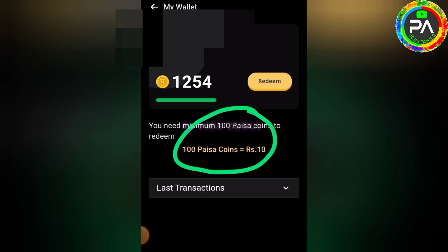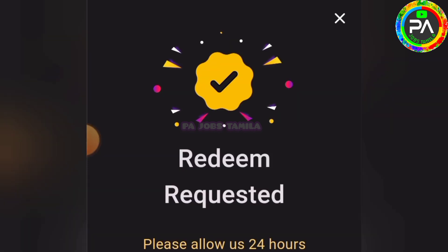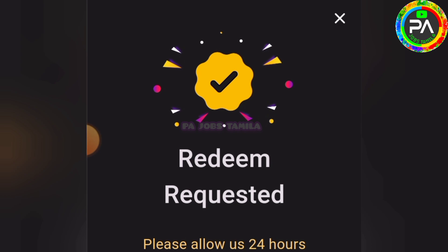You want to use 100 coins, so you need to type nine coins and click on it. You need to check the application with Google Pay, Phone Pay, and Paytm. You can check the UPI, then check the application and check the total payment.